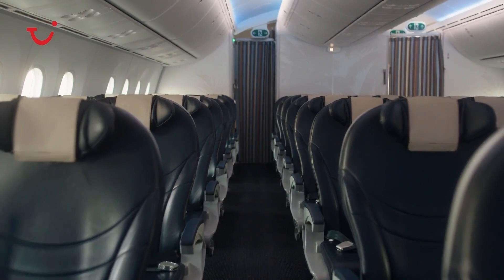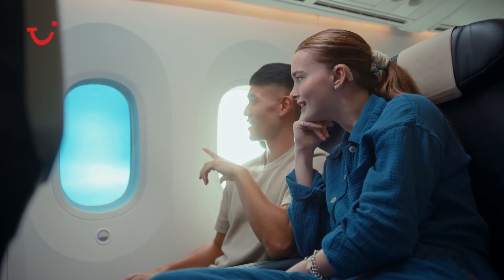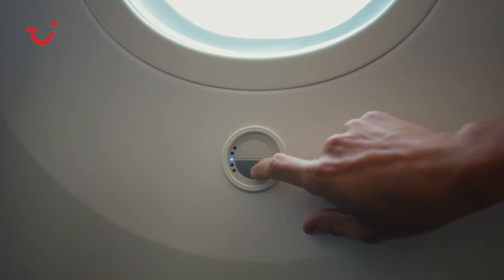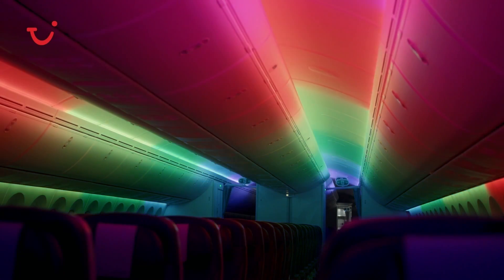From a passenger comfort point of view, the cabin is modern and spacious. The windows are much bigger — they let in more light, but they're also dimmable, so you can control that from your own seat. It also has mood lighting, which helps with body clock realignment.